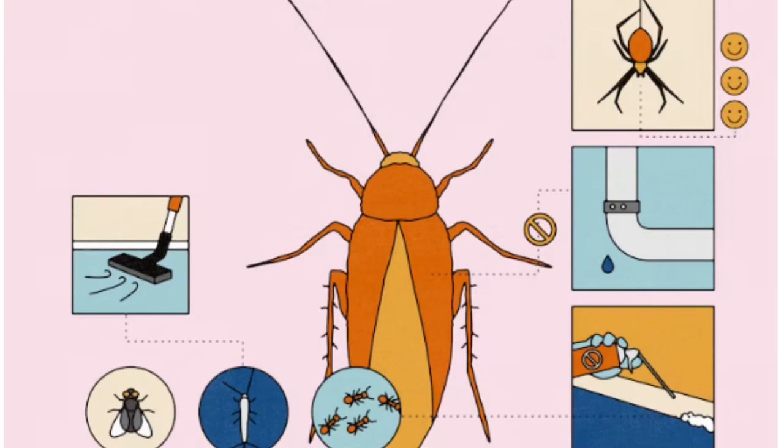Once traps are in place, clearing up excess bags and boxes also helps eliminate hiding and nesting spots for roaches. Meanwhile, regular cleaning, vacuuming, and dusting can keep other insects like moths and silverfish — plus their larvae and eggs — from becoming a recurring problem. To keep flies from proliferating, Sorkin suggests cleaning your drains, where they like to breed and lay eggs.